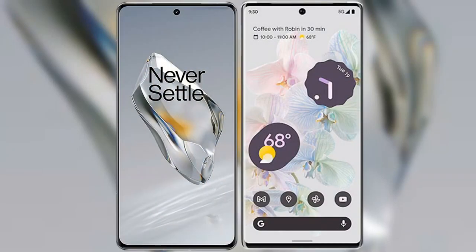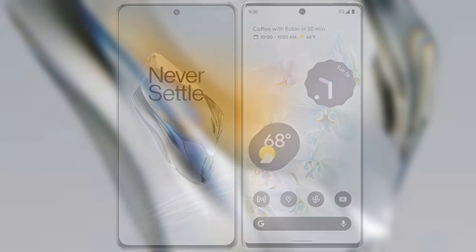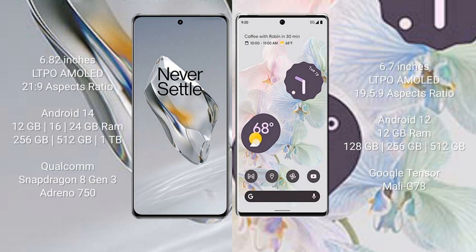I will compare the new OnePlus 12 with Google Pixel 6 Pro. OnePlus 12 comes with a 6.82-inch LTPO AMOLED display with an aspect ratio of 21:9. Google Pixel 6 Pro comes with a 6.7-inch LTPO AMOLED display with an aspect ratio of 19.5:9.